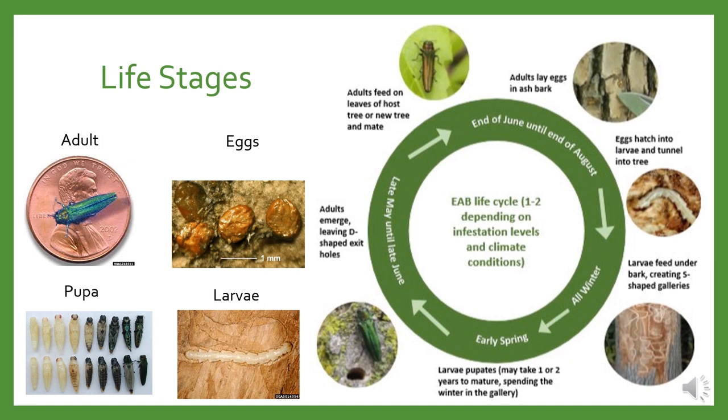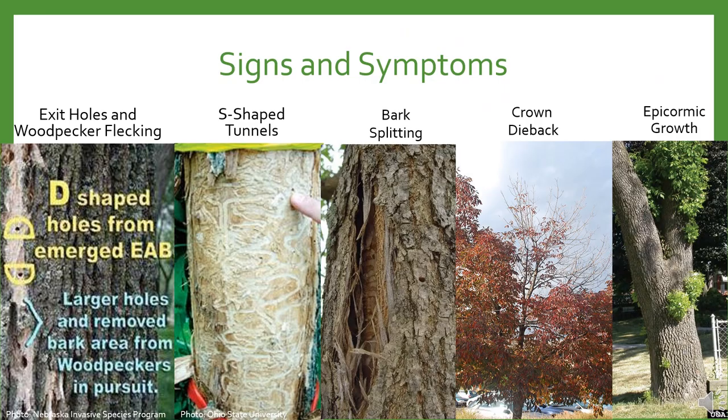EAB generally has a one-year life cycle, although this can be two depending on infestation levels and climate conditions. Adults lay eggs on the bark of the trunk or branches in the summer, and eggs take approximately 7 to 10 days to hatch. Larvae damage the tree by tunneling in the inner bark and outer wood, which kills the tree by interrupting the flow of food and water. These pre-pupa then overwinter in shallow chambers in the outer sapwood or bark. Pupation begins in late April or May, with adult emergence beginning in June.